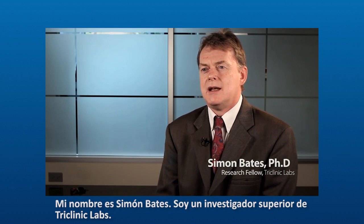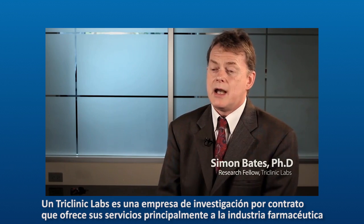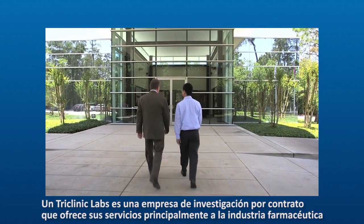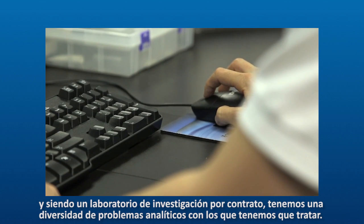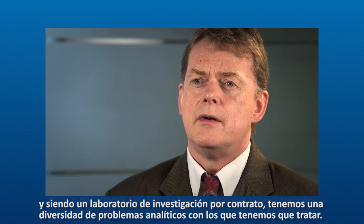My name is Simon Bates. I'm a research fellow for Tri-Clinic Labs, which is a contract research company working primarily for the pharmaceutical industry. Being a contract research lab, we have a wide range of analytical problems we have to deal with.